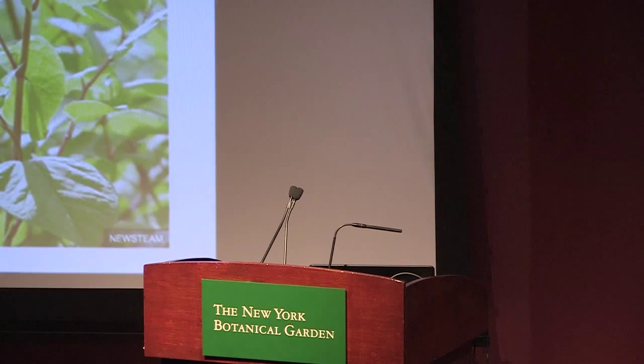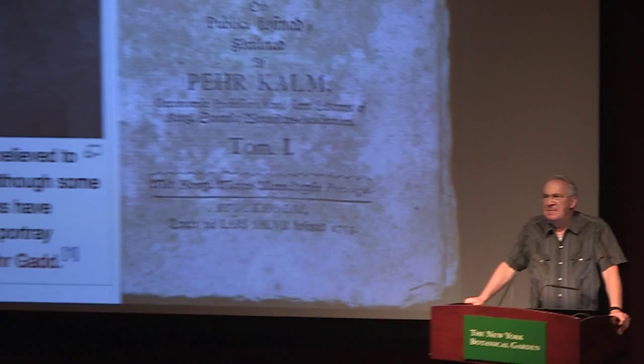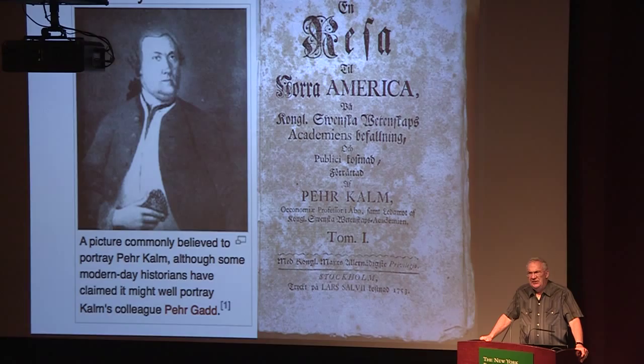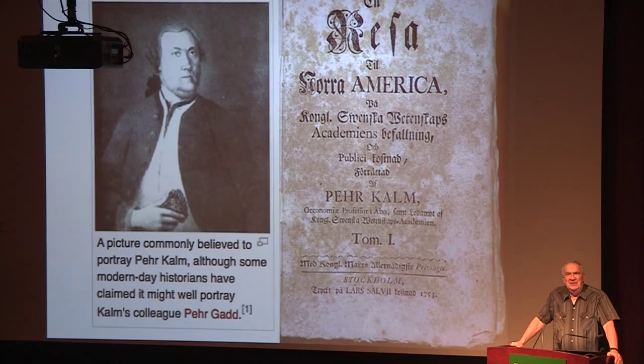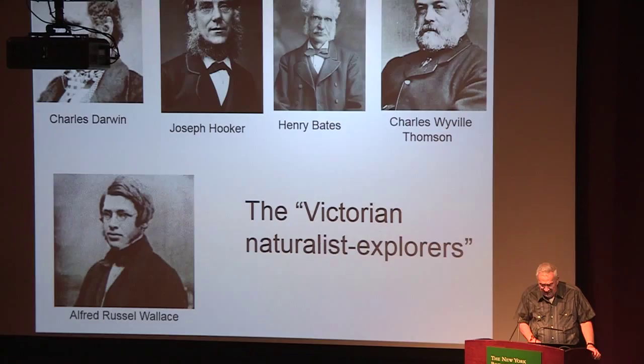Thank you very much, Brian, for the introduction, and thank you to the organizing committee for inviting me. The whole issue of impacts of invasive species is a pretty new issue. Even in the 17th century, Europeans in North America noticed species they recognized as European. But really, the first scientific description of the phenomenon was by Pehr Kalm, who was sent by Linnaeus to the New World to see what was there. He noticed 15 species he recognized as European and wrote about them — not about impact, just the fact that they were there.